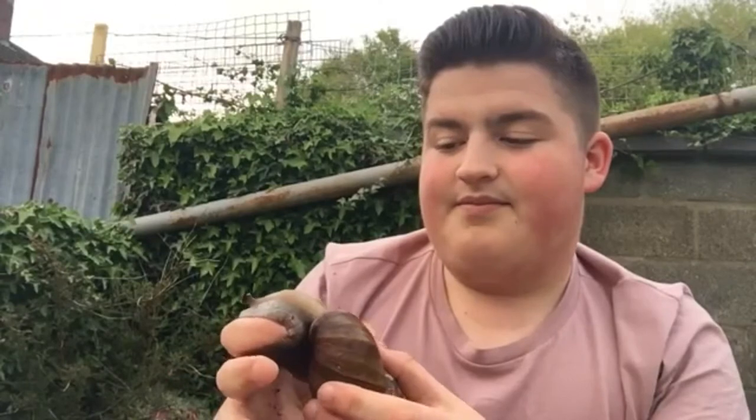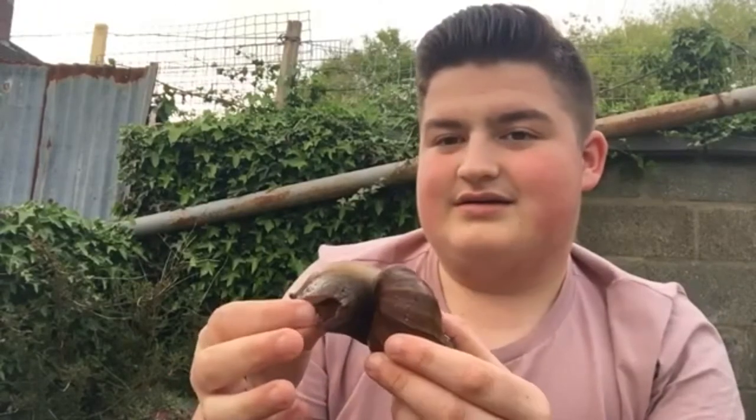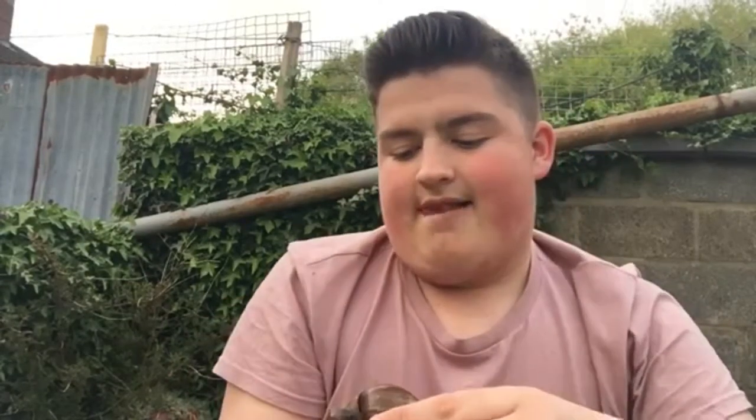He is absolutely adorable. And that's the size of him — he genuinely is a big snail.